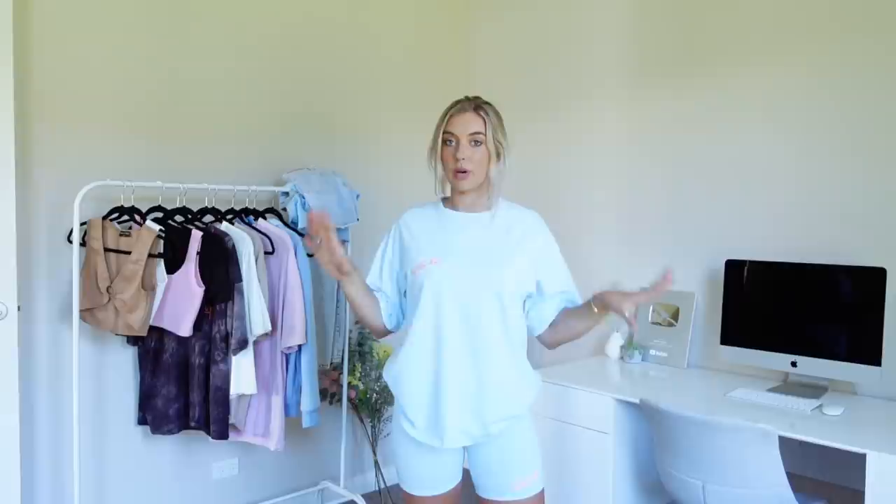Bringing it back to the oversized t-shirts and matching sets — this set is just one of my favourite things in the world. I wore this a couple of weeks ago when we went on a road trip and it was genuinely the comfiest thing ever, kind of one of those outfits that's like pyjamas but you can get away with it. This is probably one of my favourite colours — this baby blue. The shorts are the same cotton fabric as the top and I love this outfit. It's the perfect work from home, travel, running errands, just living outfit.